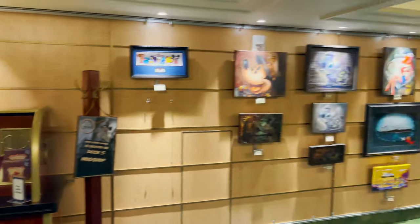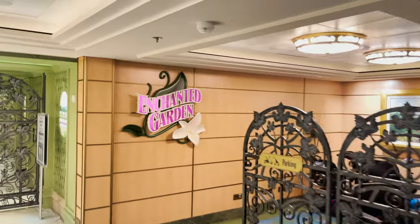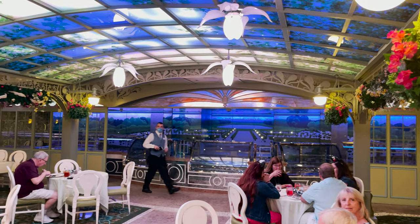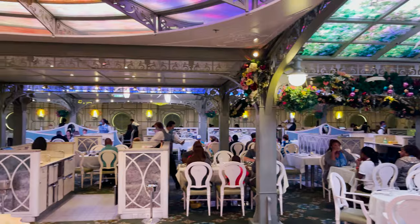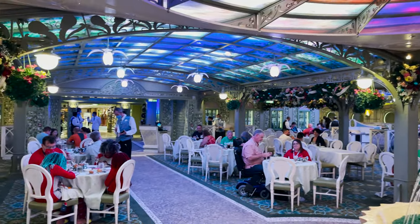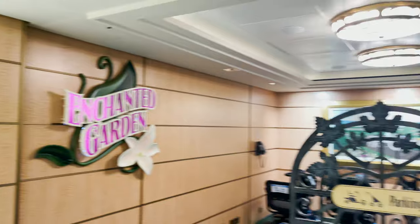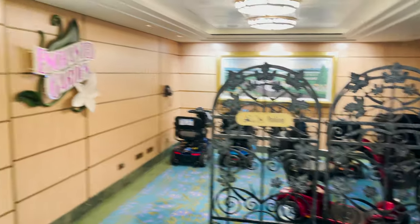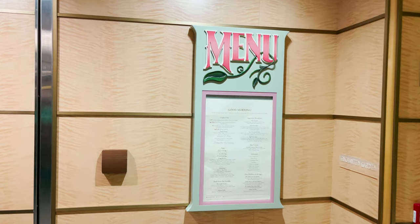Past that we'll find Enchanted Garden. It's currently closed but we've dined here multiple nights. As the name suggests, it's a garden-inspired themed restaurant, and it's enchanted — as day turns to night inside the restaurant, the flowers come alive, bloom colors change, and there's a really nice fountain. It's a really relaxing place. There is stroller and ECV parking right outside, which is handy. Outside all the restaurants you'll find the menu posted for breakfast or that evening's dinner.